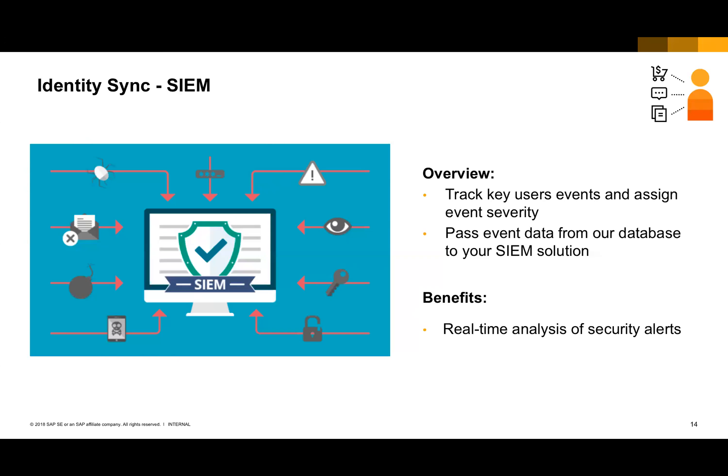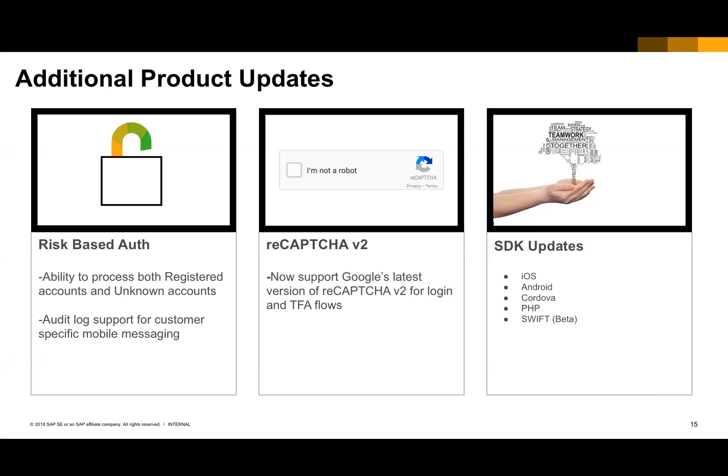We've also continued to make other enhancements to Identity, Consent, and Profile. There are items we plan to work on from a strategy perspective, but we also have a very active platform with lots of customers. One area with a few focus areas this quarter is the ability to process both registered and unknown accounts as part of an IP lockout for RBA — not just locking out an IP address based on accounts that have been found, but also those accounts that don't exist.